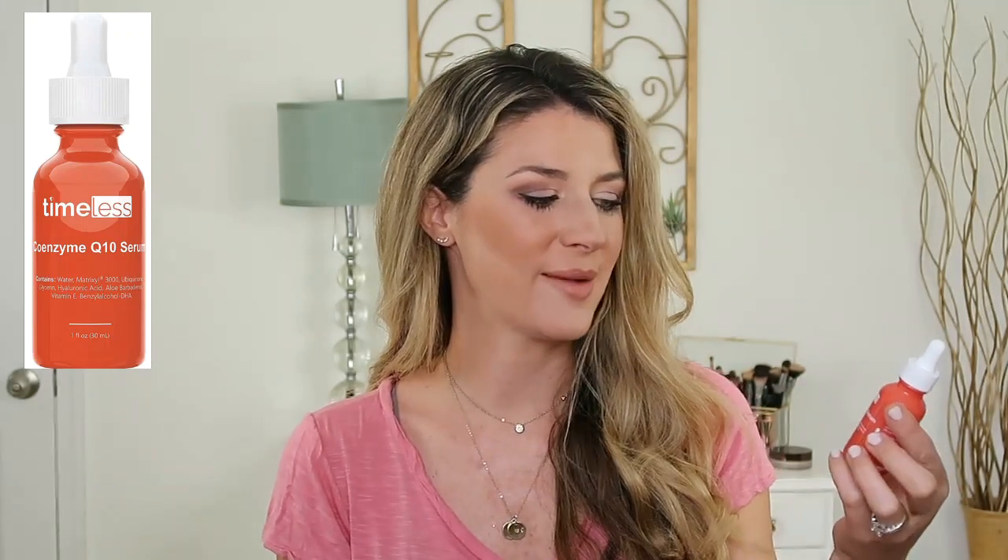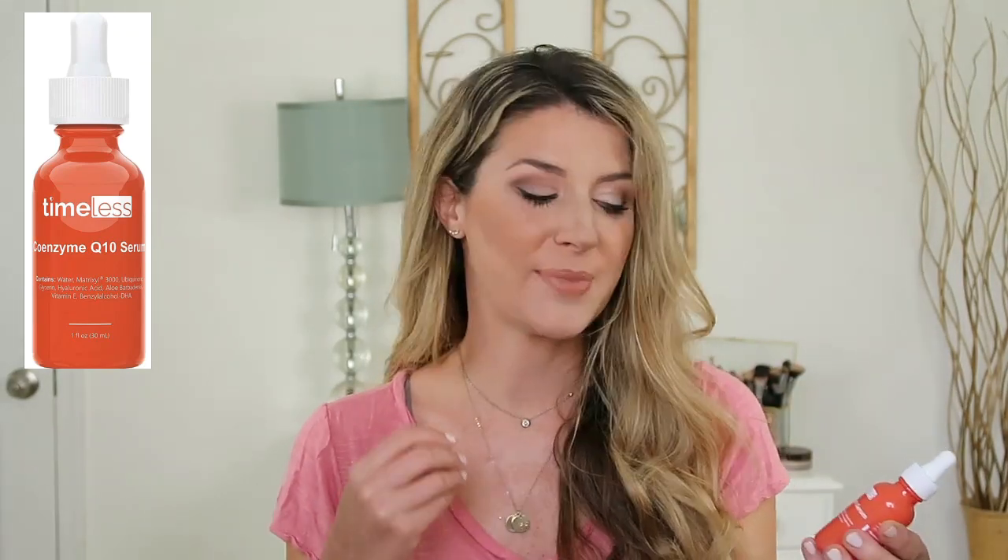Next up is a serum that really surprised me - I didn't know what to expect. This is the Timeless Coenzyme Q10 serum. Q10 is essentially an antioxidant that helps plump out the skin. It's actually been proven to build up collagen and elastin - not like Retin-A, but it has been shown to be effective. I was very intrigued by this.